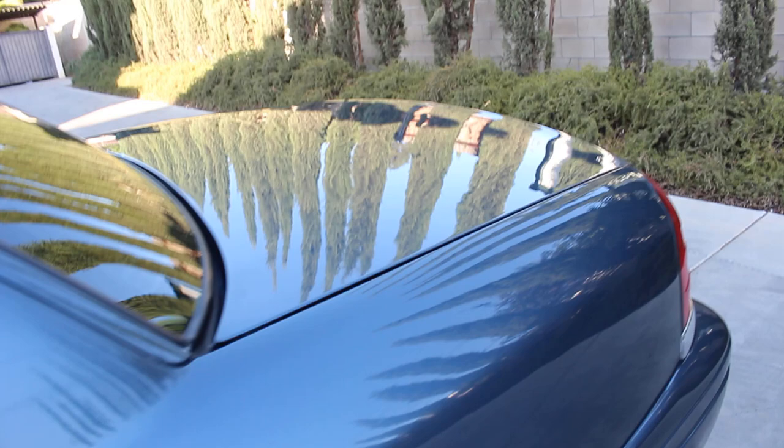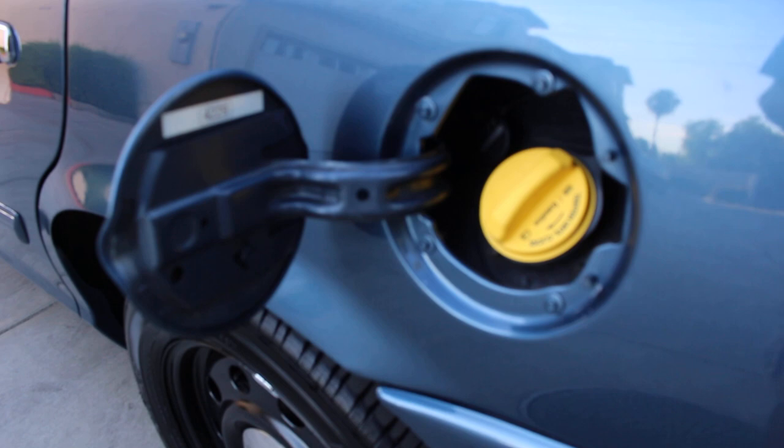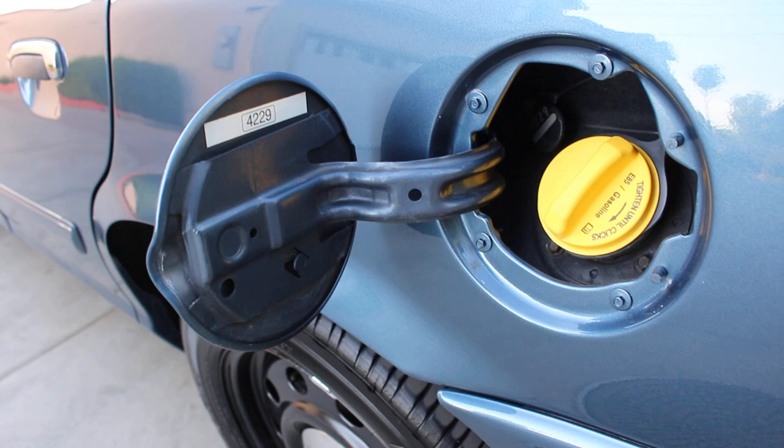This is going to be a flex fuel unit — unit number 4229, San Jose 4229.